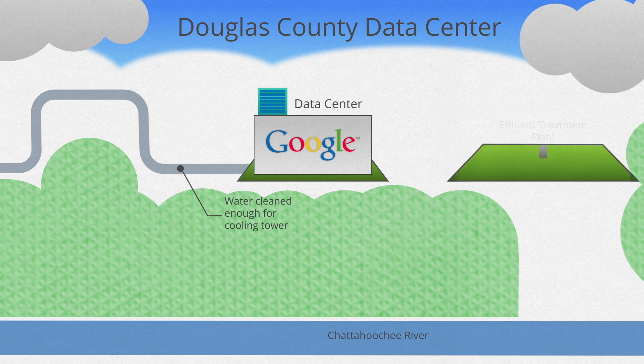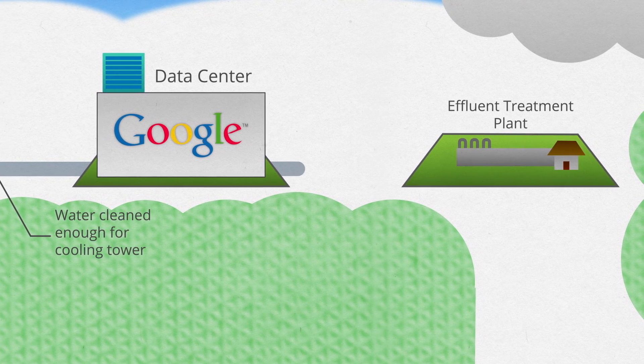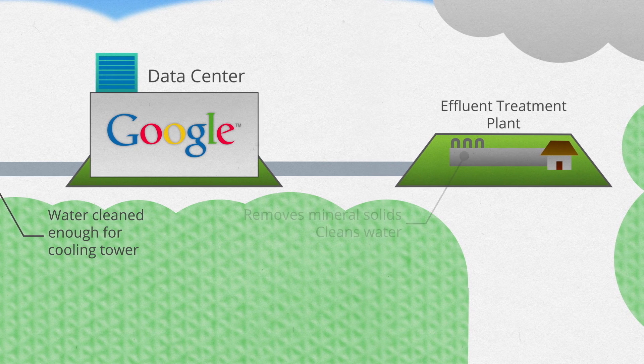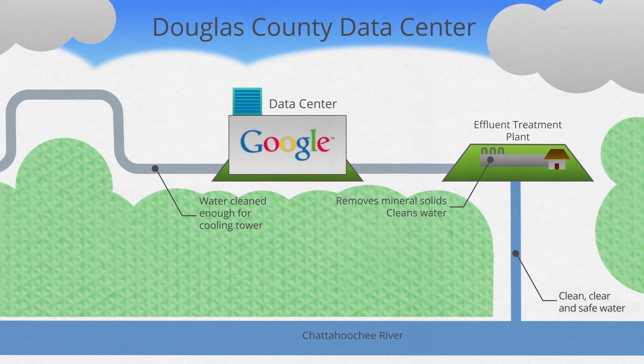The second phase of the project was the effluent treatment plant. The process at the effluent treatment plant is simple: any water that is not evaporated in the cooling towers is cleaned and then returned to the Chattahoochee River clean, clear, and safe.